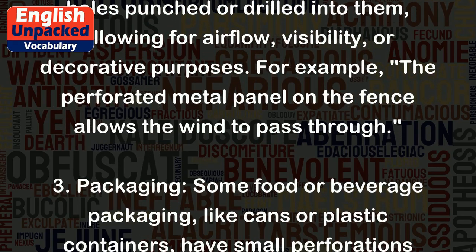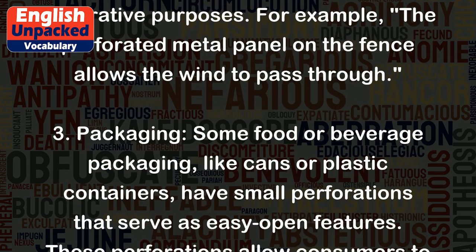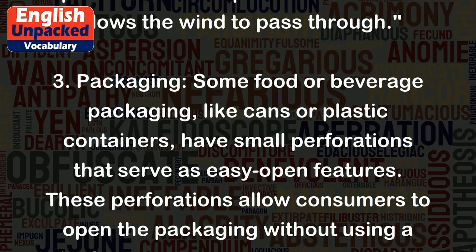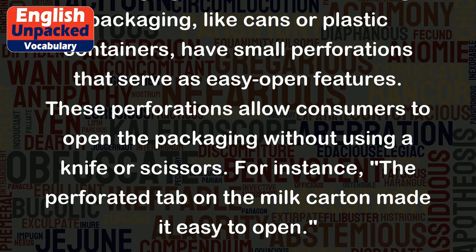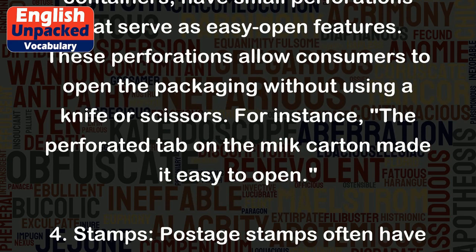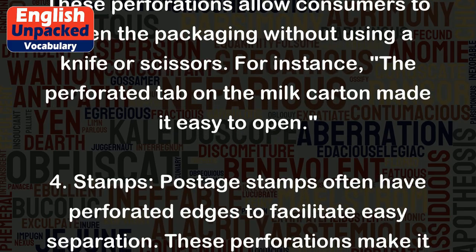3. Packaging: Some food or beverage packaging, like cans or plastic containers, have small perforations that serve as easy open features. These perforations allow consumers to open the packaging without using a knife or scissors. For instance, the perforated tab on the milk carton made it easy to open.